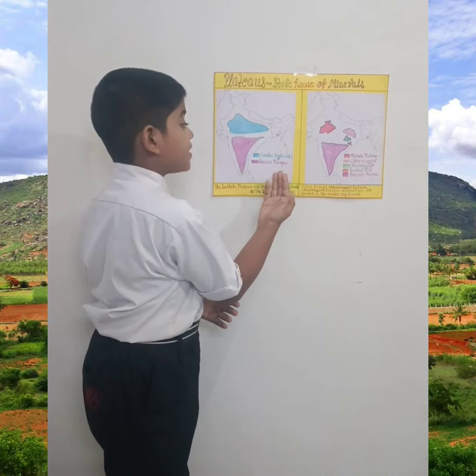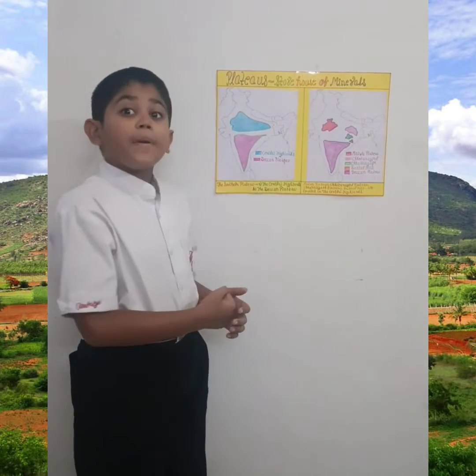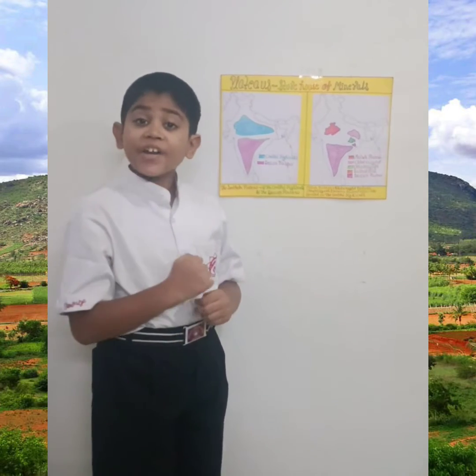The southern plateau, or the great Indian plateau, has two parts: the Central Highlands and the Deccan Plateau.